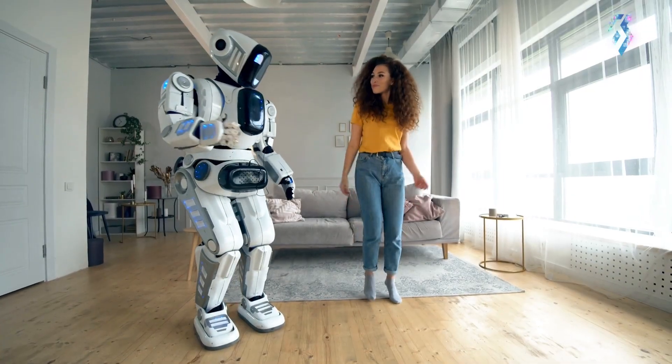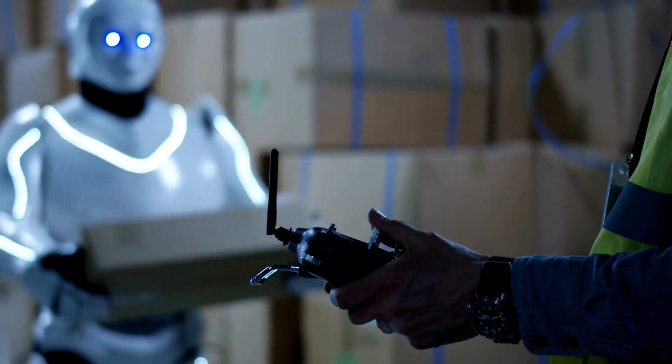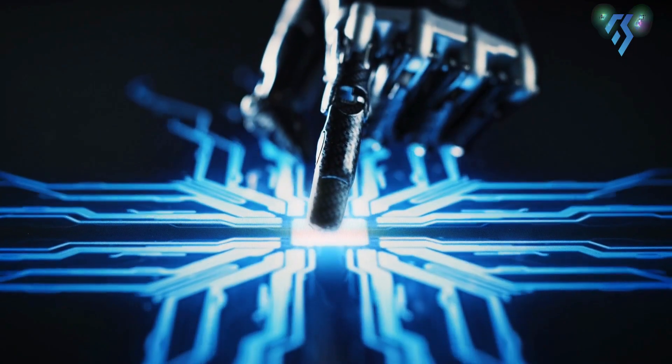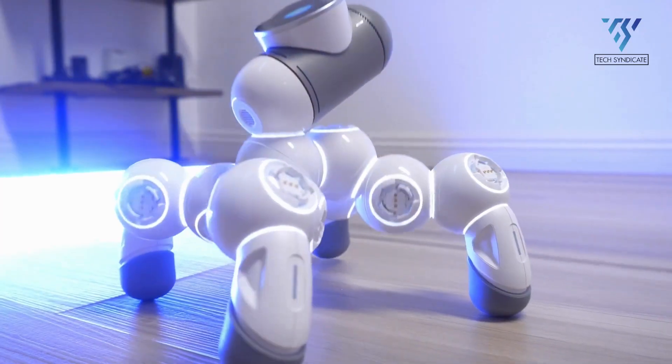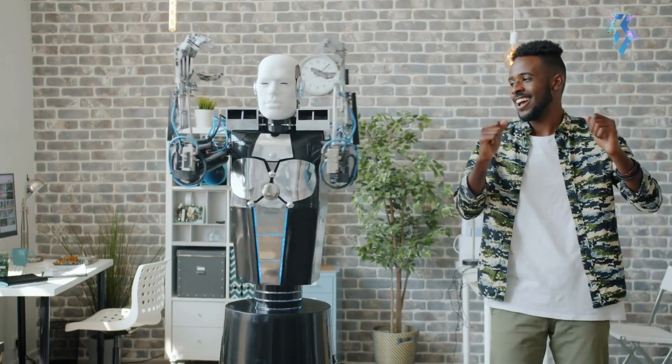The industry has witnessed the significance of robotics in recent times, leading to more development in artificial intelligence and AI robot creation. The mix of robotics and AI makes lives easier, allowing robots to navigate independently, decide on their own, and adapt to varying conditions.